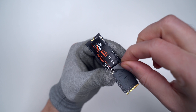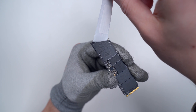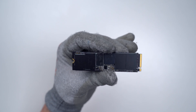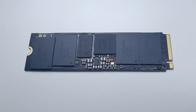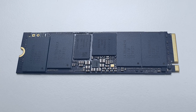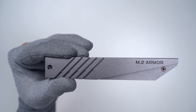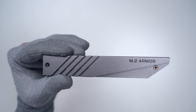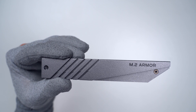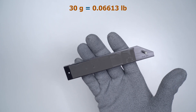What I also did is that I removed the sticker because it was preventing the drive from being cooled efficiently. Both drives were cooled by the M.2 heatsink which is part of the Asus ROG X570 Creator motherboard and which weighs exactly 30 grams.